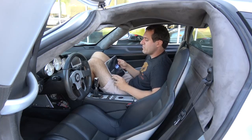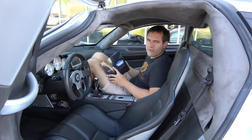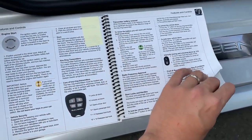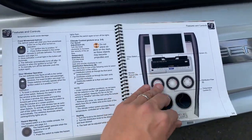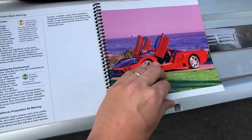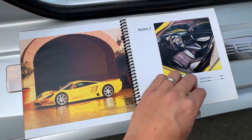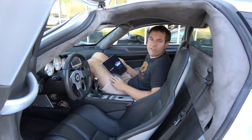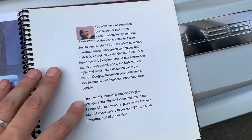One surprising item I wasn't expecting to find: the owner's manual. It's very short — about 50 pages or less — and roughly 40% of it is just glossy photos of the S7. There are a few sections explaining how to operate things, and on the first page there's a personal note from Steve Saleen, the founder, telling you to enjoy your S7.